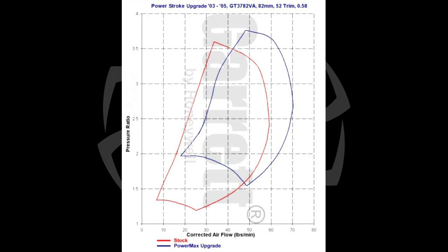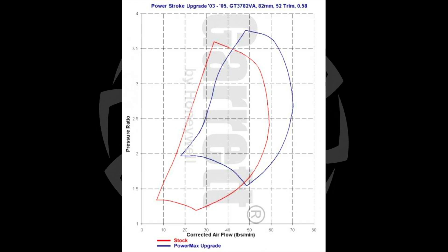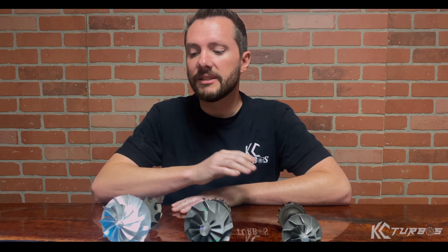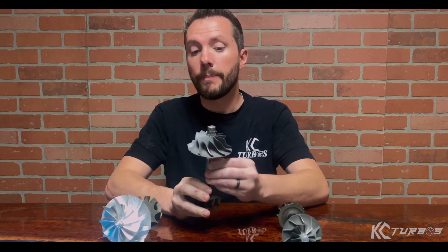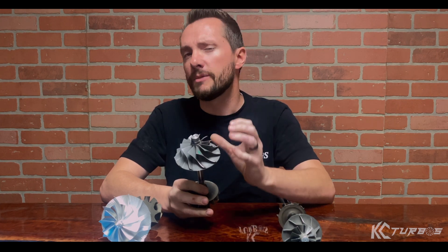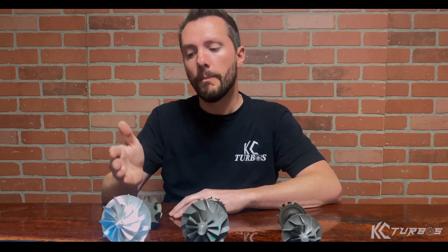That's how all turbo sizing works across all applications — it's always give and take. Bigger turbos spool slower but they'll be more efficient and make more power at the top of the RPM band. Smaller turbos spool quicker, make power quicker down low, with less smoke, less EGTs, and they're easier to tow with down low. A lot of people think that upgrading a turbo should make it better in every way, but when you take similar technology and go bigger, they spool slower. You can improve the technology — for example, putting a billet wheel on a stock-size turbo will make it spool faster, tow better, and work better in every way, but it won't increase power a ton because it's the same size. When you want to up the power, you need to go bigger, but you need to understand the downsides.